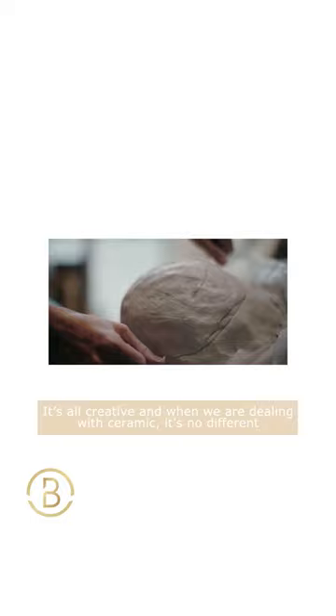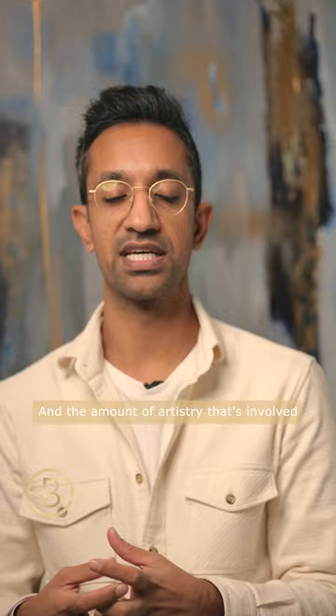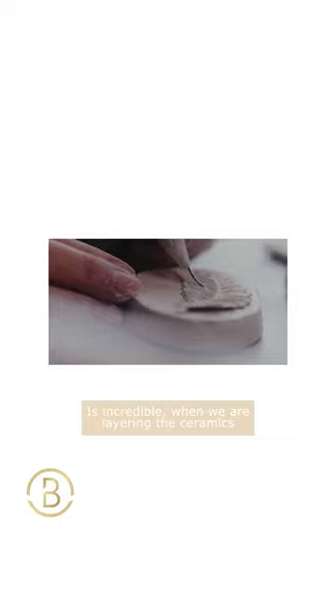The creative process involves having a vision, having a talent, but also having the ability to work together to achieve that vision for the patient. The amount of artistry involved is incredible when we are layering the ceramics and creating that final shape.